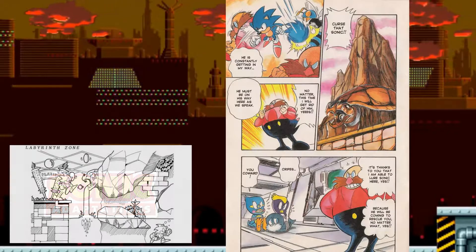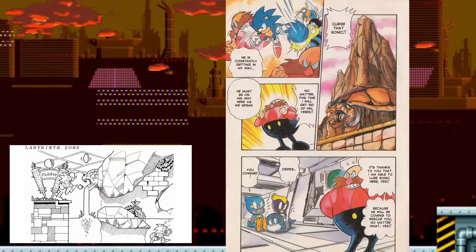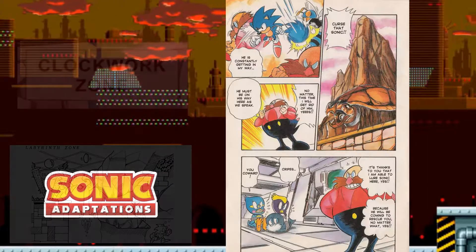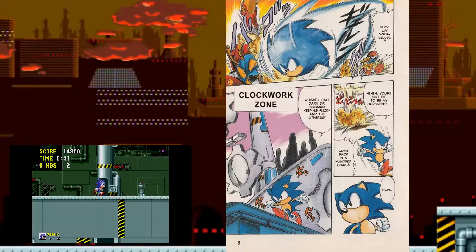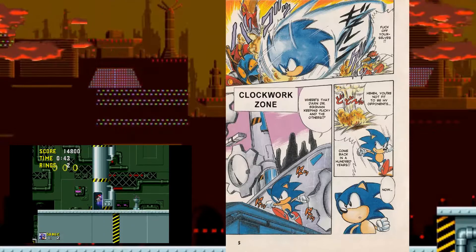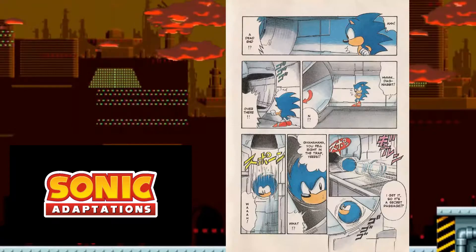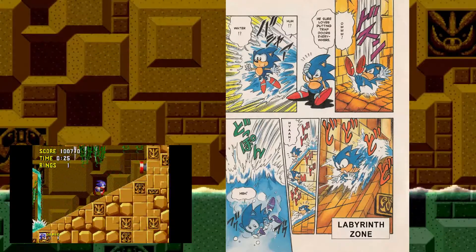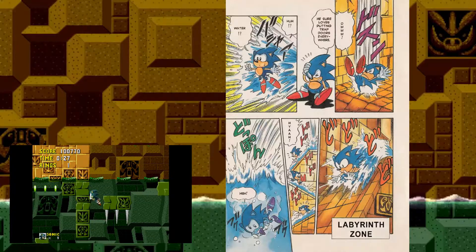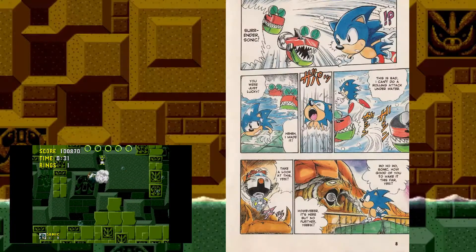We see a weird turtle base that seems to resemble Labyrinth Zone, but it's also kind of fused with Scrap Brain Zone. In this comic, Scrap Brain Zone is actually called the Clockwork Zone. You can see elevators that only show up inside the zone being shown on the outside instead. Sonic makes his way into Scrap Brain Zone but ends up in Labyrinth Zone later on. Here you can see the slide gimmick from Labyrinth Zone, and Sonic also encounters Jaws, which is an actual enemy of that zone.